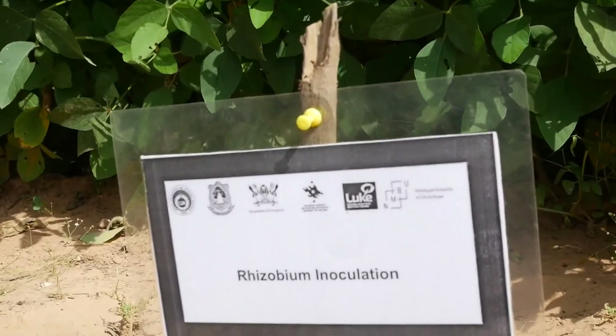When we develop the product, we use the inoculant containing two products. We have the inoculum and then the carrier. The inoculum is the bacteria, which is the microorganism. And the carrier is a peat material that helps us to apply it.